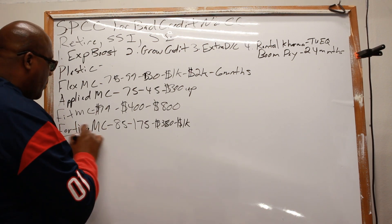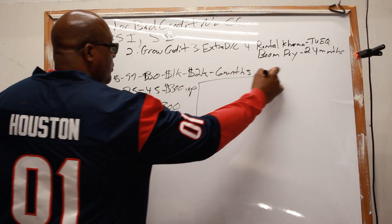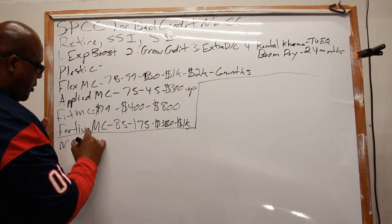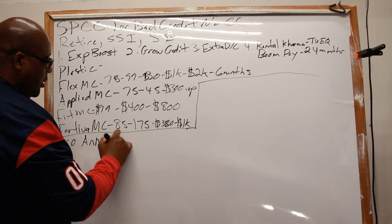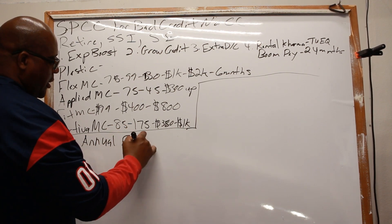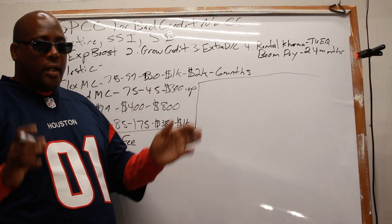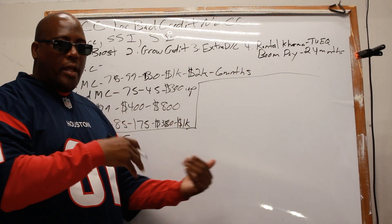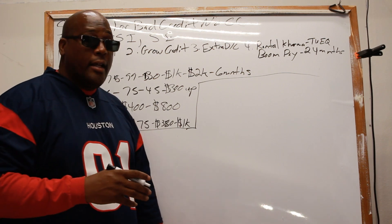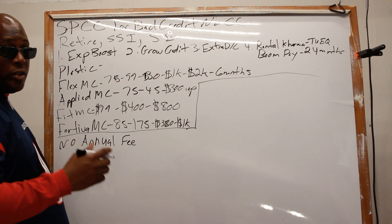Now let's talk about no annual fee credit cards for bad credit. These cards offer larger limits, which is another advantage.